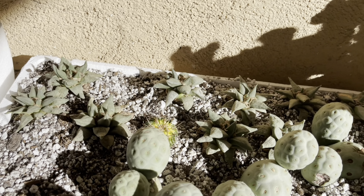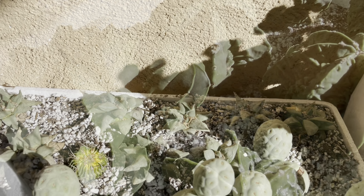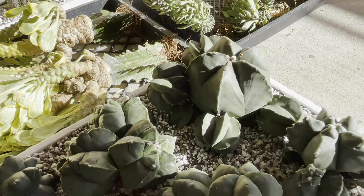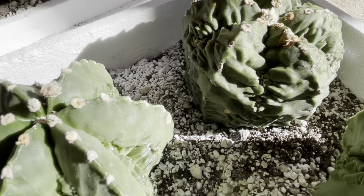And some cute little areocarpus back there. Wow, look at how big these astrophytums are — so big and they're cool too.